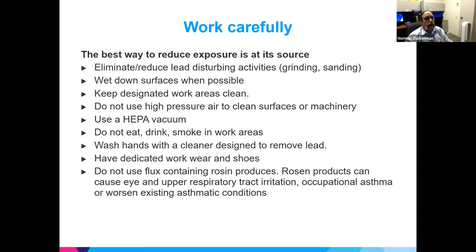The best way to reduce exposure is at its source: eliminate or reduce lead-disturbing activities such as grinding. Hand-sanding creates much less exposure but still presents some level. Wet down surfaces when possible. Keep the work area clean. Never use high-pressure air to clean surfaces, machinery, or clothing. Use a HEPA vacuum. Don't eat, drink, or smoke in work areas. Wash hands with a designated lead-cleaning soap — NIOSH lists approved products.